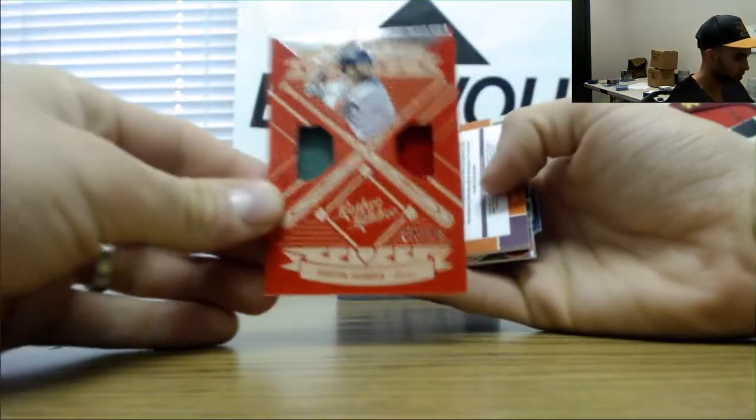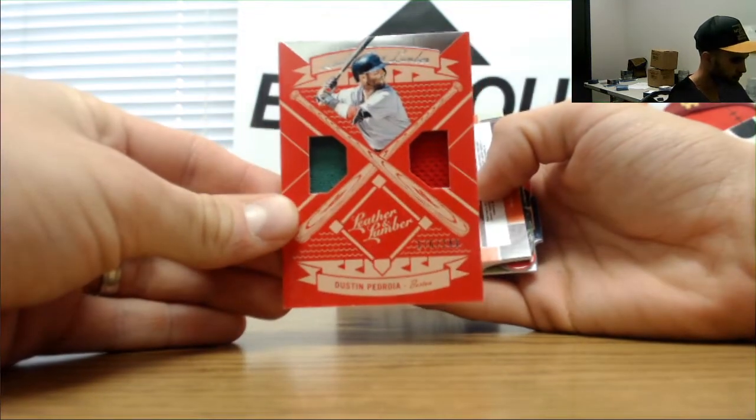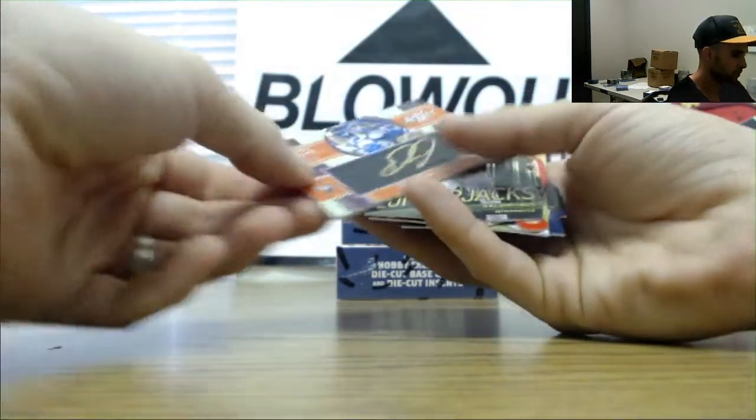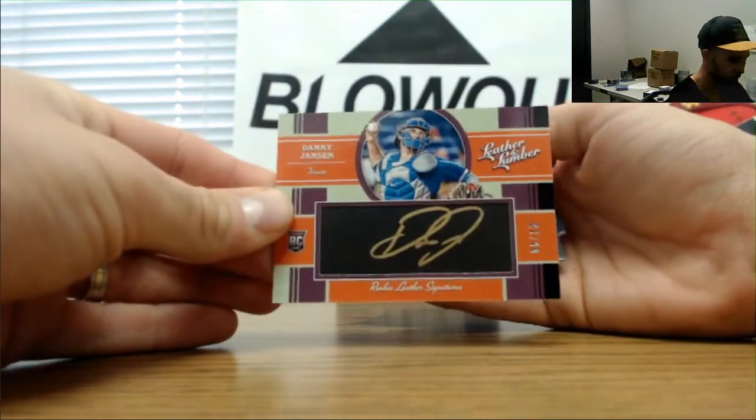Man, it is a Dustin Pedroia sort of day here — numbered to 249. Dual mem Danny Jansen, autograph numbered 5 of 10, gold ink.